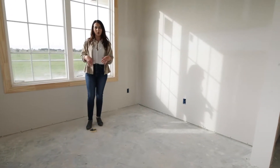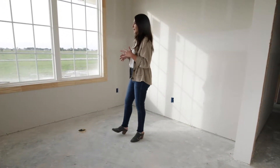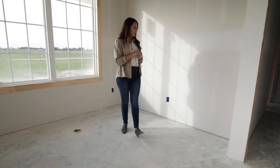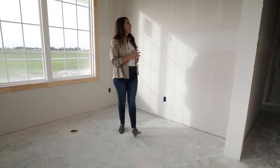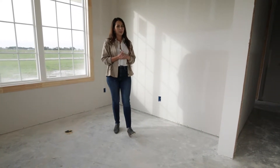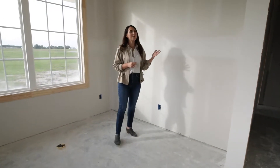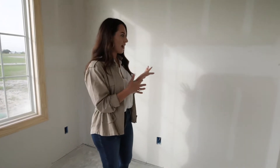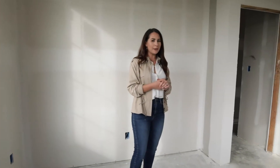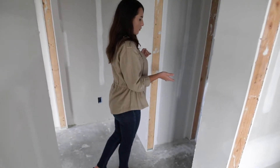I put an electrical outlet here so it'll be on the edge of my desk and all my cords can run off the side. My desk will face both windows, and I'll have nice cabinetry behind me — I'm thinking an antique cabinet. I found one to use temporarily, but it's not big enough so I'm on the hunt for another. I'll have all my fabrics and tile samples right behind me and easy access.